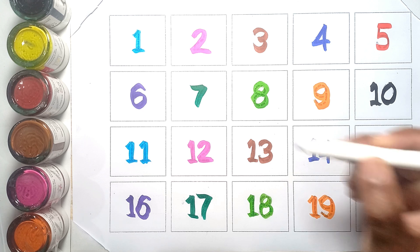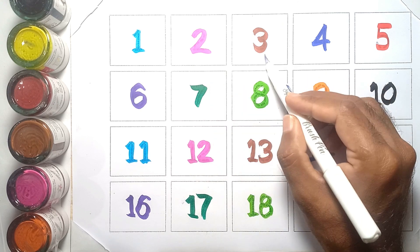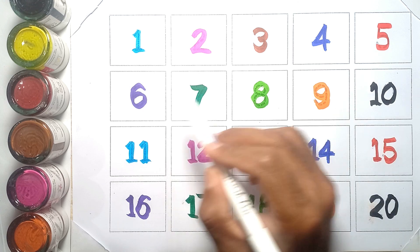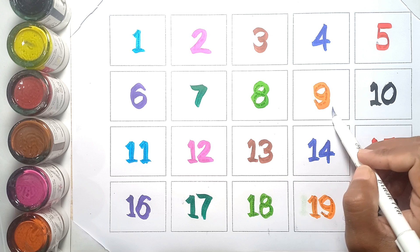Let's again! One, two, three, four, five, six, seven, eight, nine, ten,